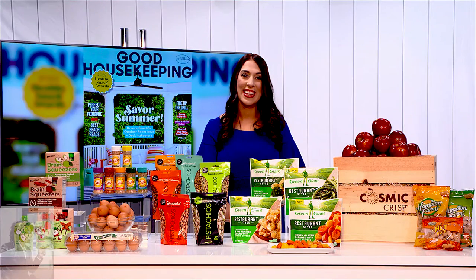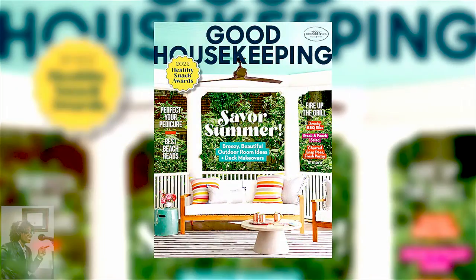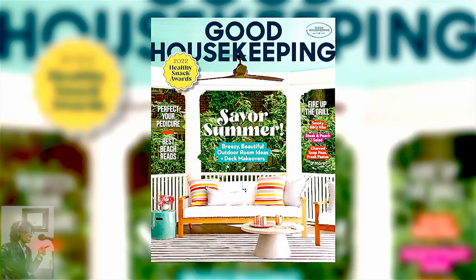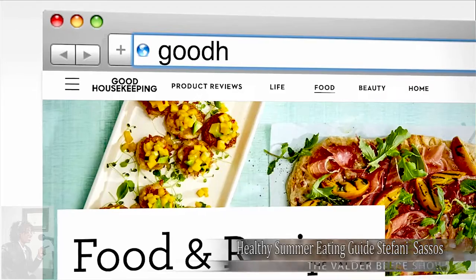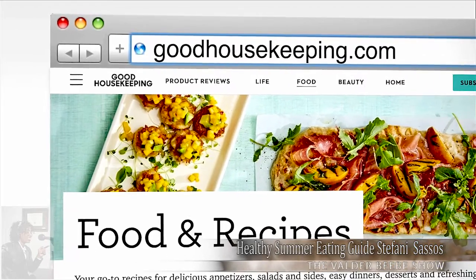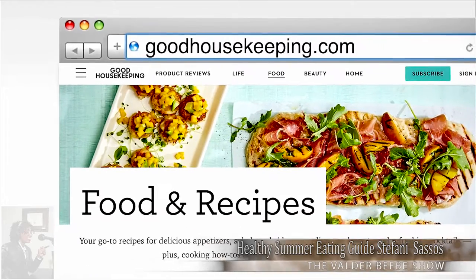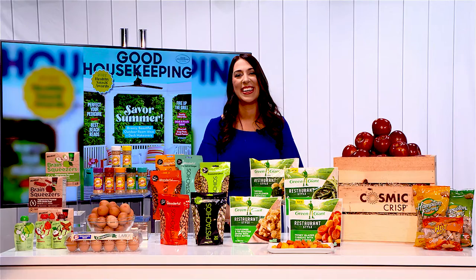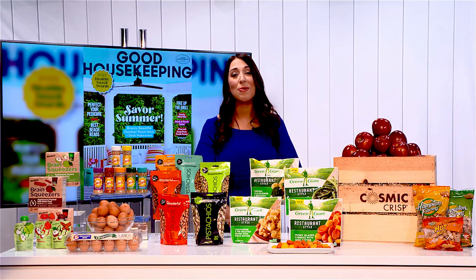Are these items and ideas in the current issue of Good Housekeeping? Can the audience find more there? You can find many of them in the issue of Good Housekeeping on newsstands now. And for more information on healthy eating, you can visit GoodHousekeeping.com. Stephanie, thank you so very much. It's back-to-school time, and parents need snacks and breakfast, and you've given us really good ideas. Thanks for being my guest on the Valder BB show.